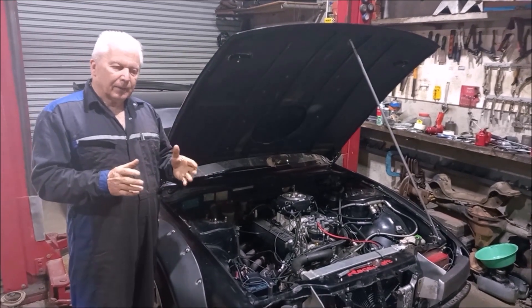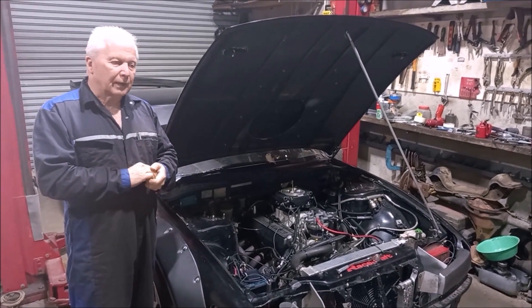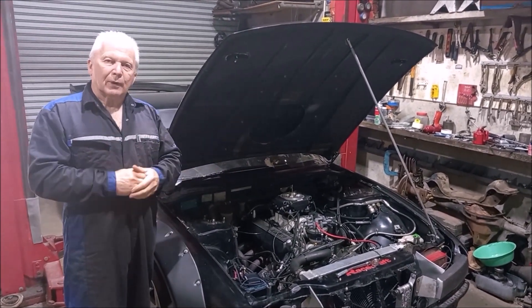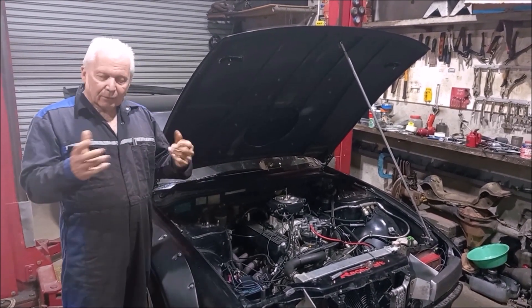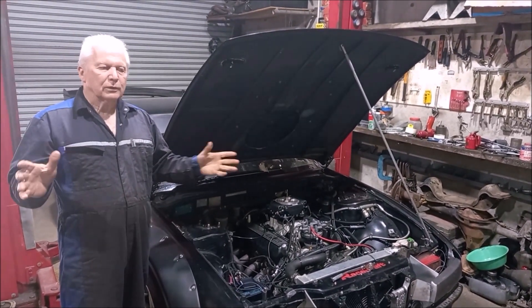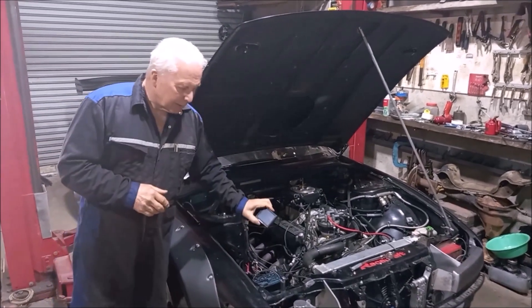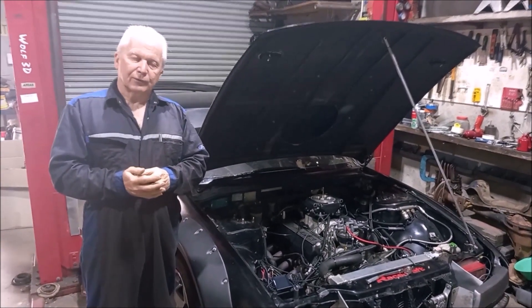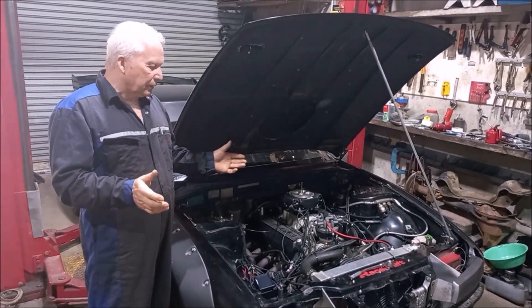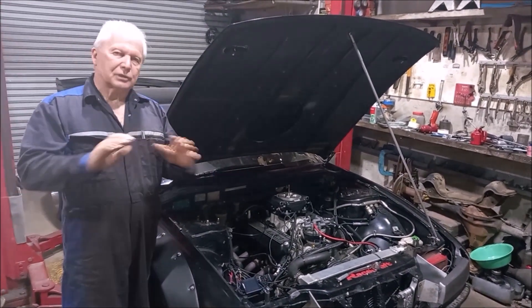It came back here, I reset the computer, reset a whole lot of parameters on the computer, took it to another racetrack — wouldn't start at all. Tried to start it with aero start and all that sort of stuff, would not run. Eventually got a message on the handheld that said ECU unresponsive. So I rang the supplier and they said the computer's gone, send it back.